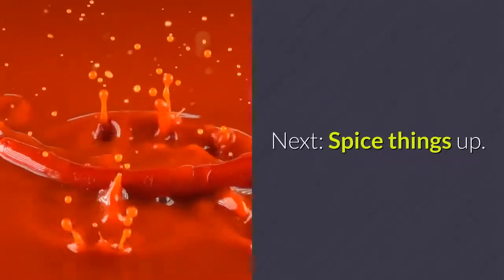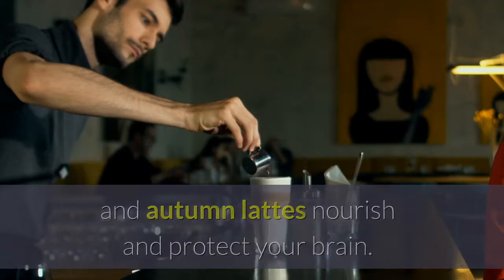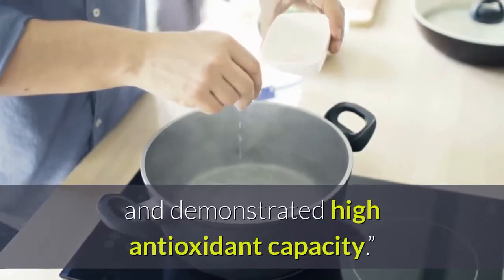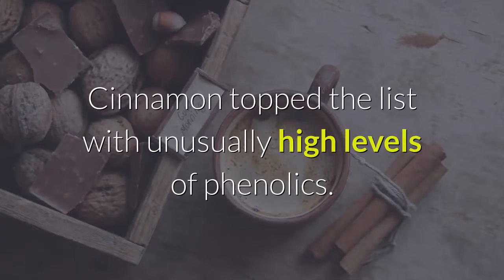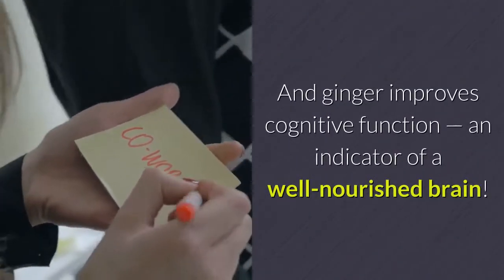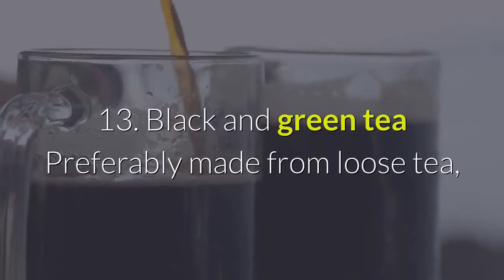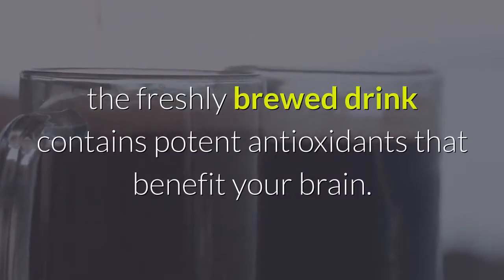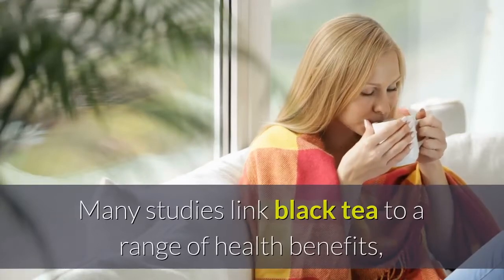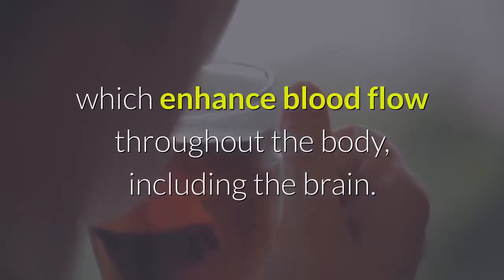12. Warm spices — warm spices like those used in baking and autumn lattes nourish and protect your brain. A study done on 26 common seasonings found that many spices contained high levels of phenolics and demonstrated high antioxidant capacity. Cinnamon topped the list with unusually high levels of phenolics. Turmeric benefits many areas of the body, and ginger improves cognitive function, an indicator of a well-nourished brain. 13. Black and green tea — preferably made from loose tea, the freshly brewed drink contains potent antioxidants that benefit your brain. Many studies link black tea to a range of health benefits, including reducing the risk of stroke. Green tea is high in a type of antioxidants called catechins, which enhance blood flow throughout the body, including the brain. Enjoy 2 or 3 cups of tea every day.